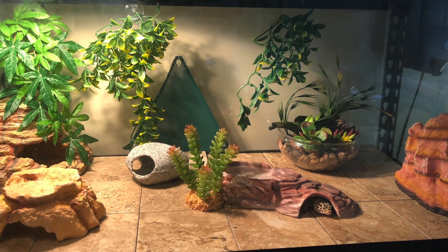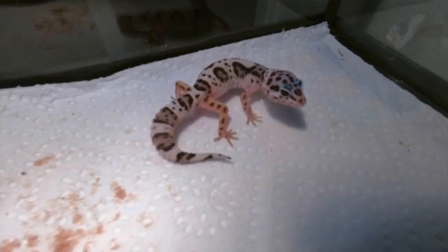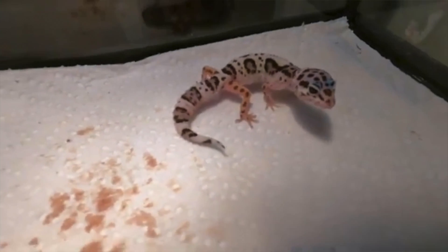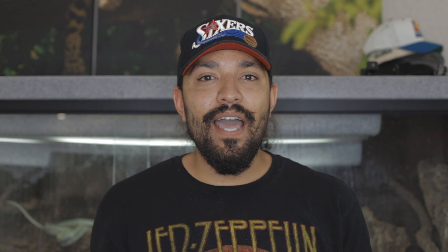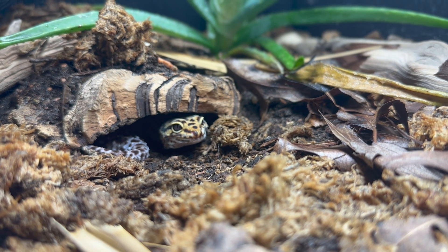Other substrates people use to avoid the risk of impaction altogether are actual floor tiles. I've seen people put floor tiles in their enclosure — it makes cleaning very easy and eliminates the risk of your leopard gecko ingesting loose substrate. Make sure you give your leopard gecko some places to hide, as they like to hide in burrows in the ground. Try to simulate that in your enclosure and just have fun with it. Building enclosures is one of the most fun parts about owning a reptile.